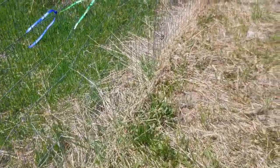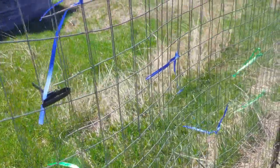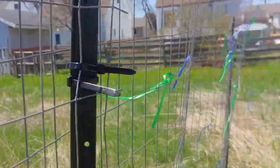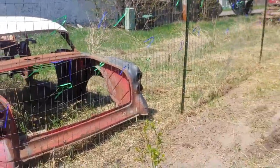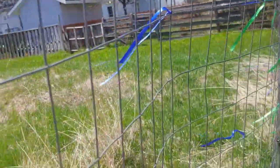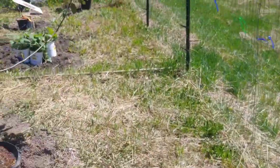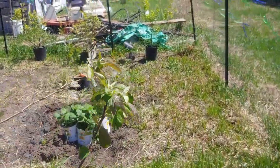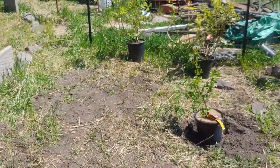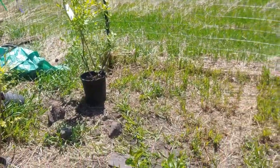We're gonna put the tomatoes — we got vine tomatoes — out to about here, and then probably from this one that way we're gonna put the grapes. It depends, I might put a little table here just to do some other vegetables, not sure yet. But I'm gonna be trying to get some of these planted today and hopefully we'll get the crop going right around here. All right, we'll see you in a bit.